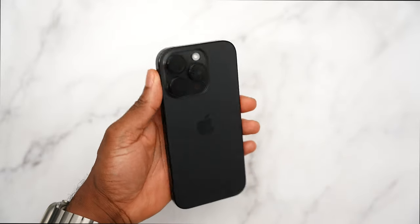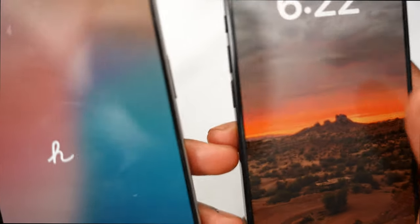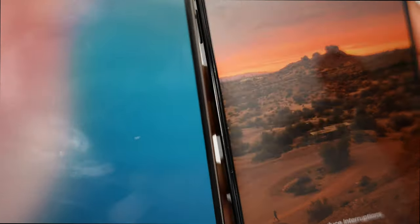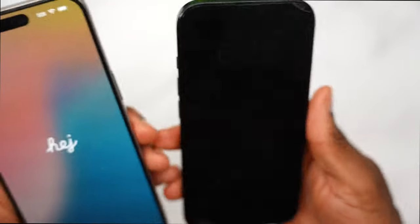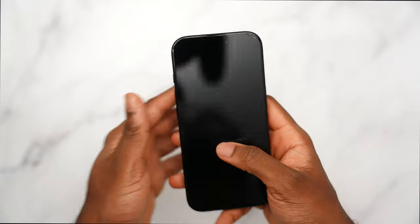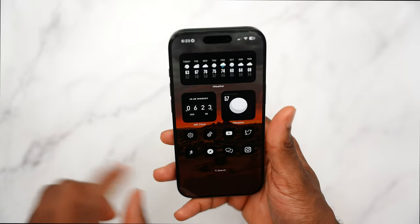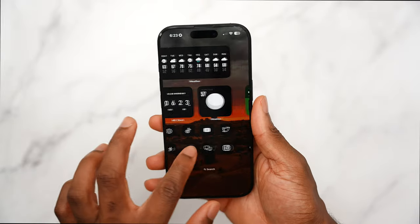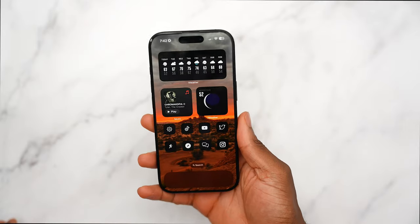Something you might not notice right away: the bezels have shrunk. Comparing the iPhone 15 Pro Max on the left to the 16 Pro on the right, the bezels are thinner — though it's more prominent on the 16 Pro Max. Thin bezels are the norm now, so it won't matter too much. That's a good segue into talking about iOS 18.1. My wallpaper pack 'Vortex' is also coming — I'll link it in the description.